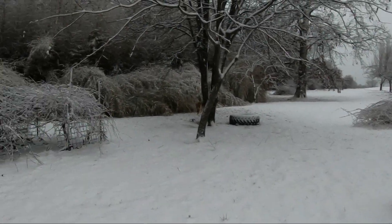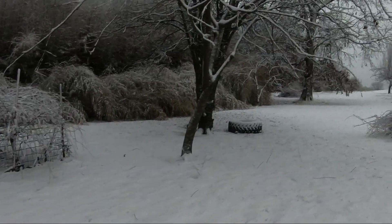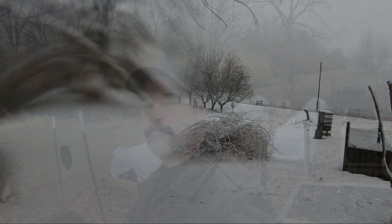But gosh, is it gorgeous. You look through here and it's just a winter wonderland. So after the snow and stuff moved out during week four, we decided to go ahead and put the row covers on. Let's go ahead and take a look at that and we'll kind of explain what our reasoning is.